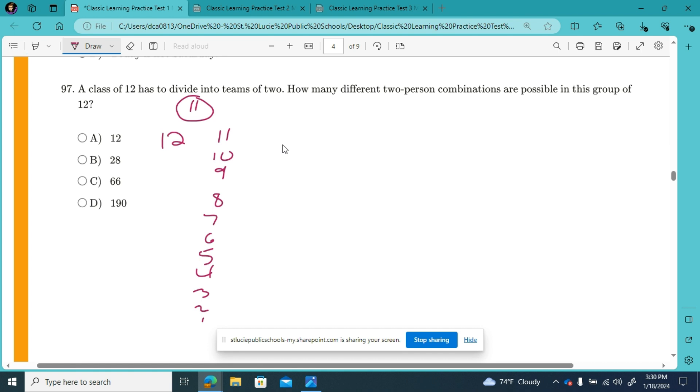Looking at student number 11, they've already been buddied with 12, so they're going to start buddying with number 10, 9, 8, 7, 6, 5, 4, 3, 2, 1. So student 11 has 10 possible buddies to buddy up with.